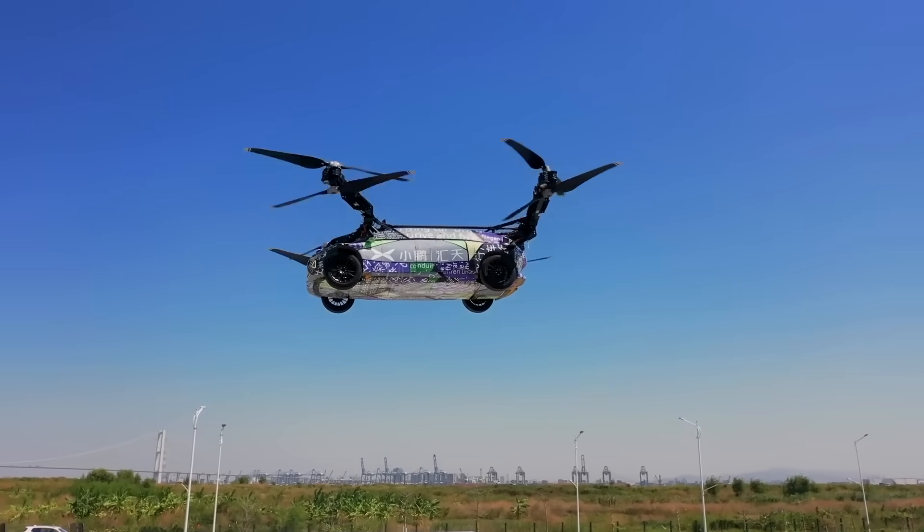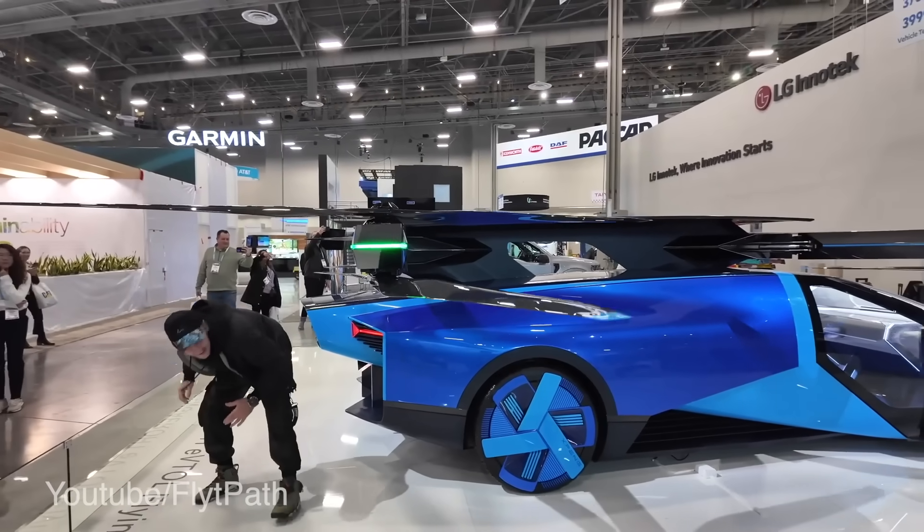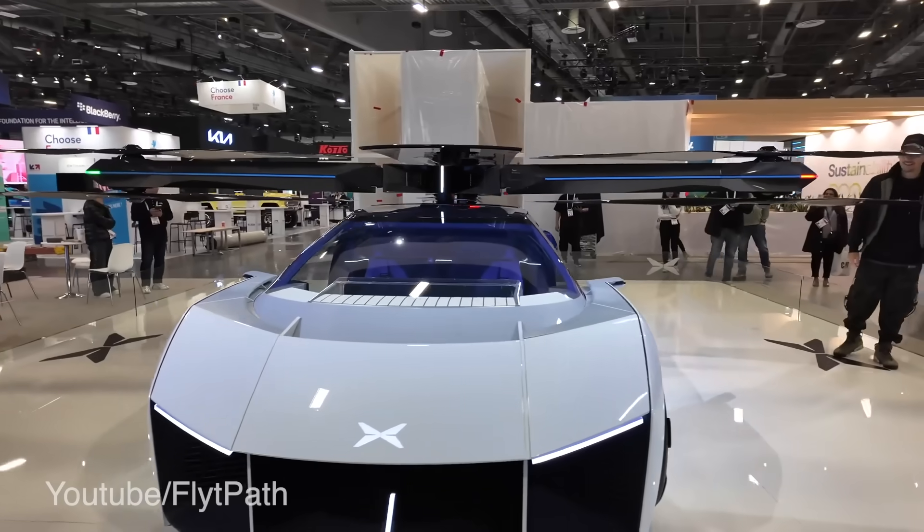It accommodates five passengers, can be flown in both manual or autonomous modes, and starts at around $140,000. They also confirmed they'll begin pre-orders in Q4 of this year with mass production starting in 2025. Just watch out for the cops hiding in the clouds.